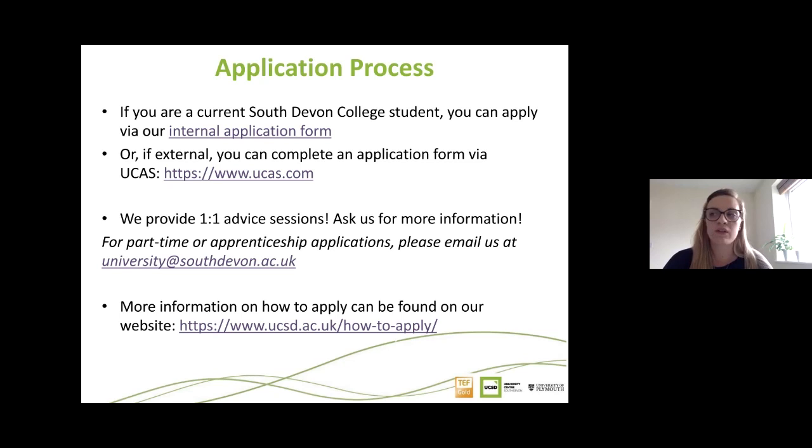The internal form is a short online form available on our website, removing the need to apply via UCAS — so no fees or personal statement required, as we liaise with your tutors directly. We provide one-to-one advice sessions on both application routes, working virtually but still available by phone and email. If you're looking at part-time or apprenticeship options, please email us for a separate paper-based application form.